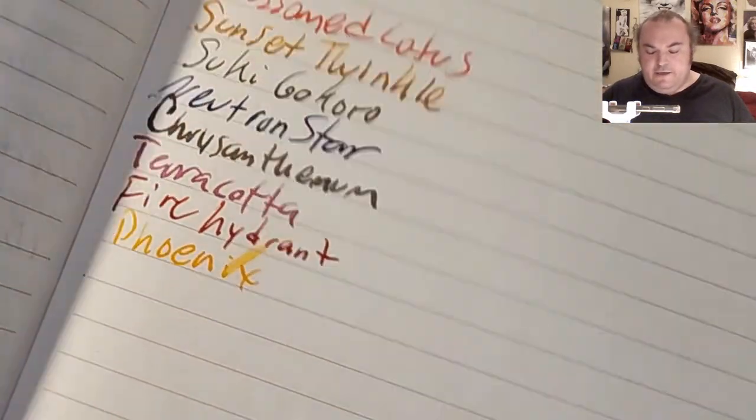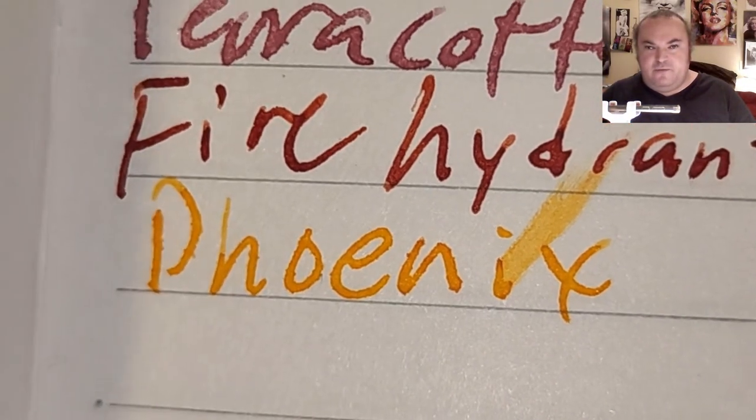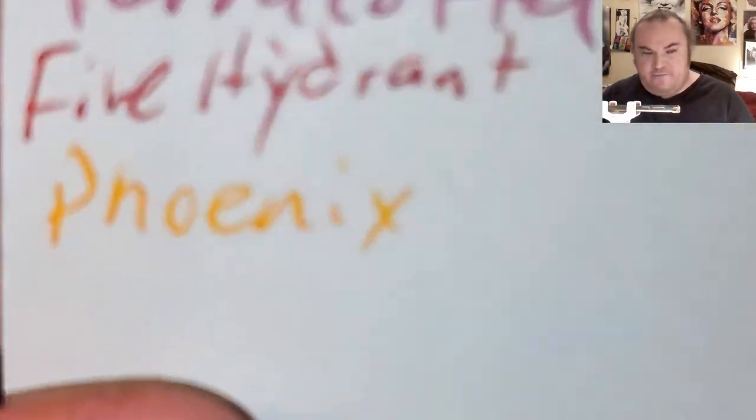CD15 Apica 81.4 GSM notebook paper: there is a little bit of feathering and a little bit of ghosting. Milky color drawing paper from Daiso: beautiful shading, no feathering, no bleeding, no ghosting.